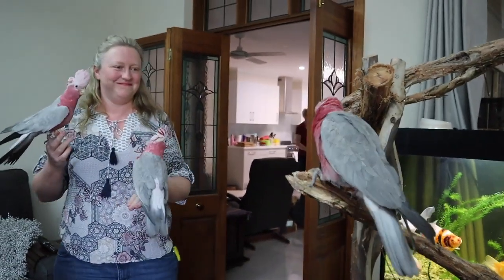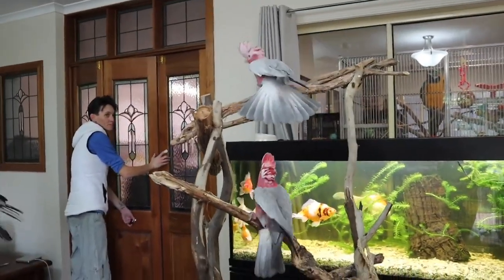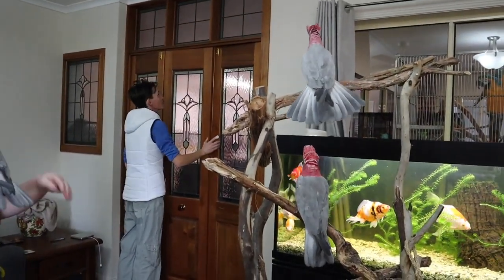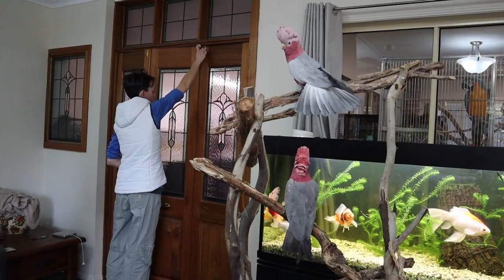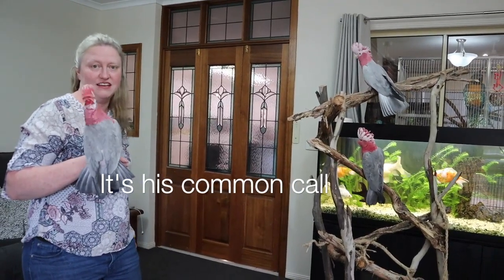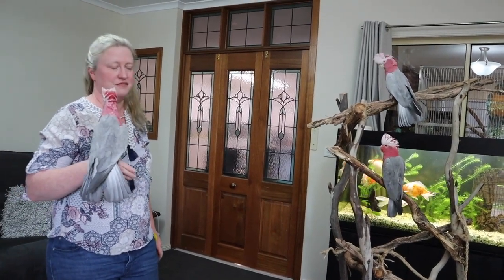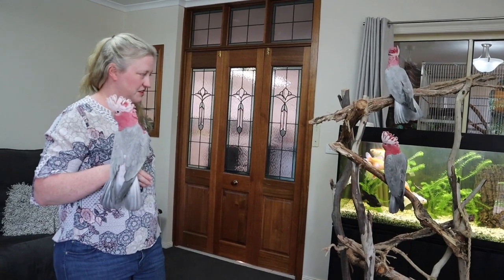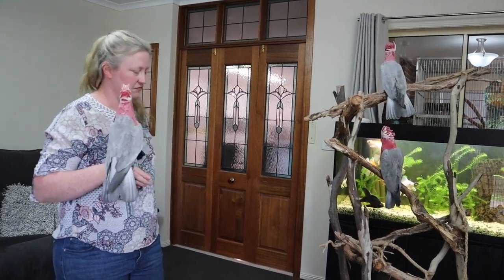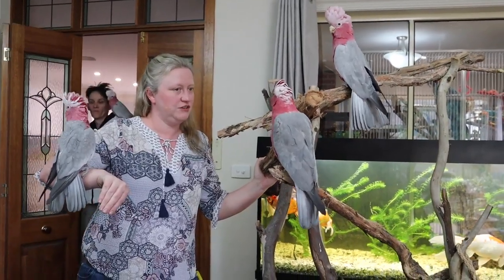You got three? I thought you were only bringing two. So this one is a Common galah. The top one is Western, and the bottom one we think is the Northern. And what do you have? Eastern. Wow, I didn't realise you had that many.